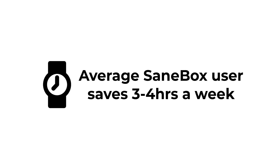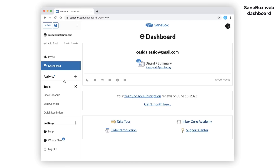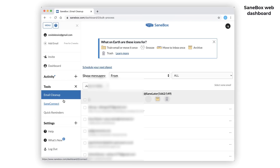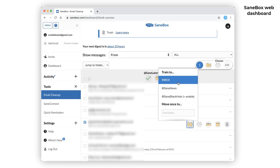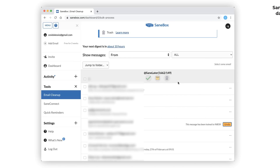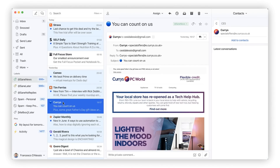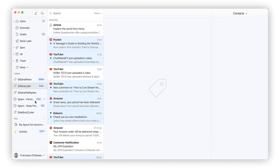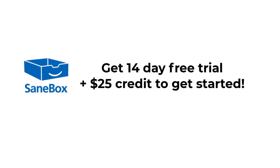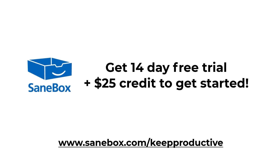SaneBox users save roughly three to four hours a week on email. You can train the system — if you find an email in the wrong folder, just move it and it will learn over time. There are no installs, no learning curve, and it works with all email providers. It has nifty features like SaneBlackHole, where you can drag messages from annoying senders, and SaneReminders to ping you if someone hasn't replied by a certain date. You can get a two-week free trial and $25 credit by visiting sanebox.com/keepproductive.